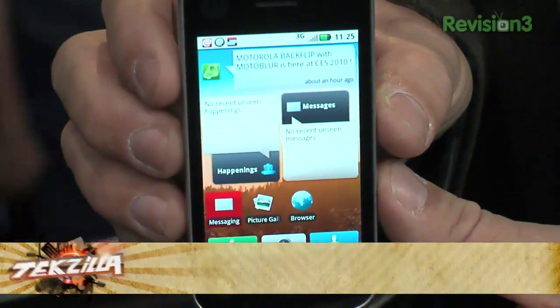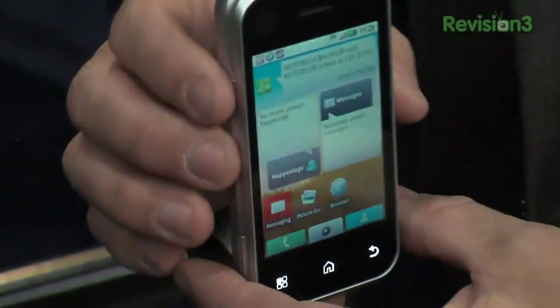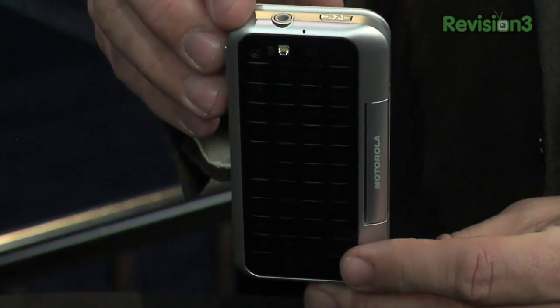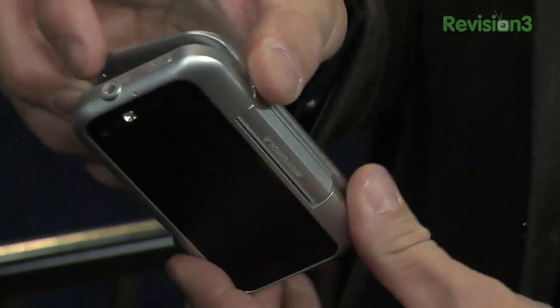On the front, it's your standard feature phone — touch screen, Android-based, really cool. But flip it around and what you get is a keyboard that, when you close it up, shows up on the back of the phone, which is why they call it the Backflip.